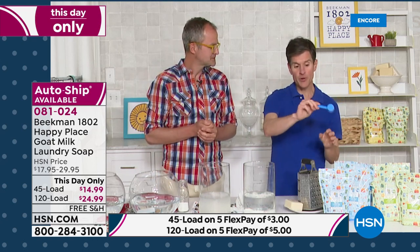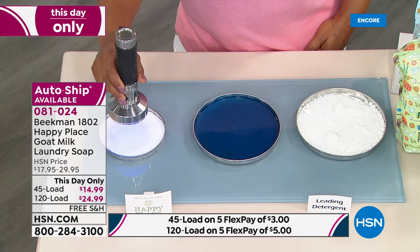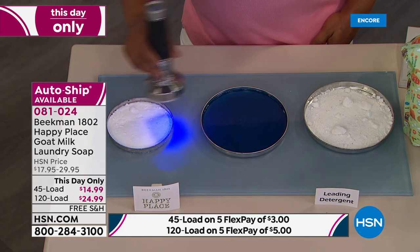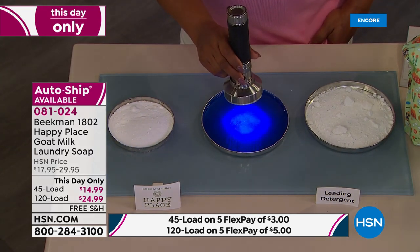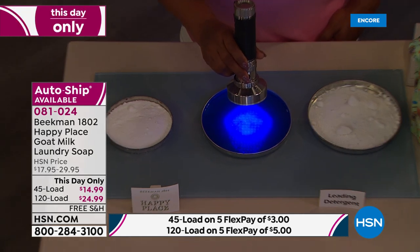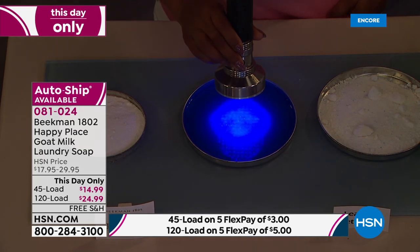We showed you what's left behind on clothes, and we showed you it cleans as well or better than the leading chemical detergents. Now, in front of you we've got the Happy Place right there — we're going to take the lights down. That is the leading chemical detergent. Do you see how it glows in the dark? Those are optical brighteners — chemical optical brighteners that stay on your clothes and rub against your skin all day, irritating your skin and making your clothes stiff.